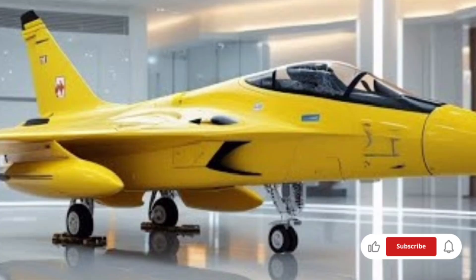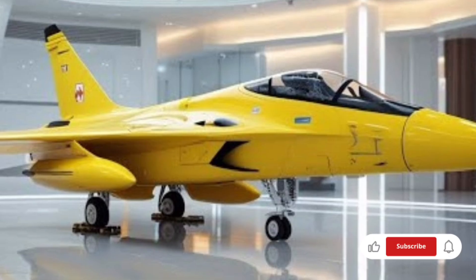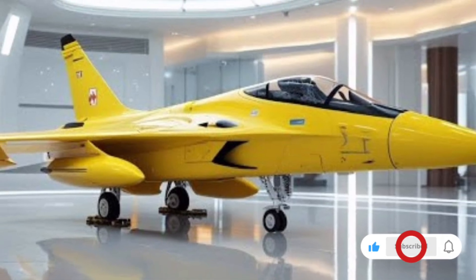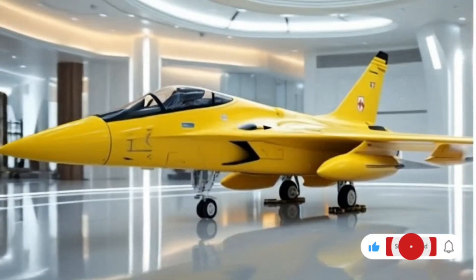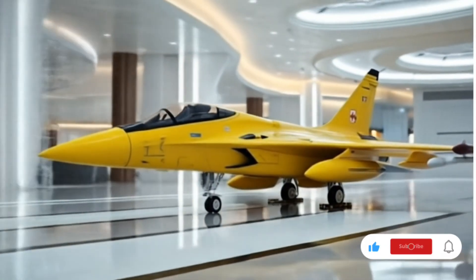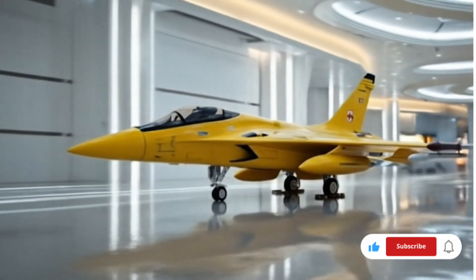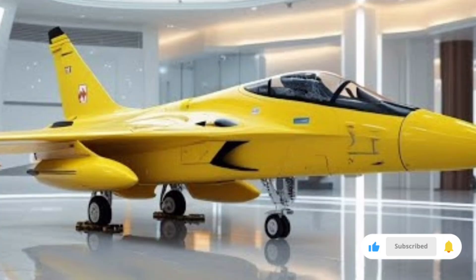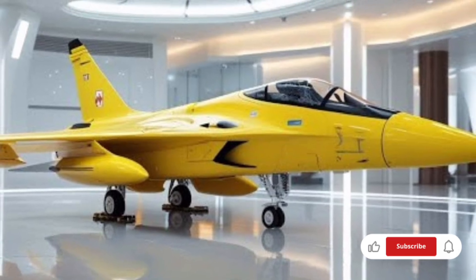From a pilot's perspective, the ergonomics and handling of the jet have also been improved. With fly-by-wire controls, modern flight computers, and a simplified control system, pilots can execute complex maneuvers with greater ease. The cockpit displays provide real-time feedback and sensor fusion, giving the pilot a comprehensive view of the battle space. This reduces workload and enhances effectiveness during high-intensity missions.